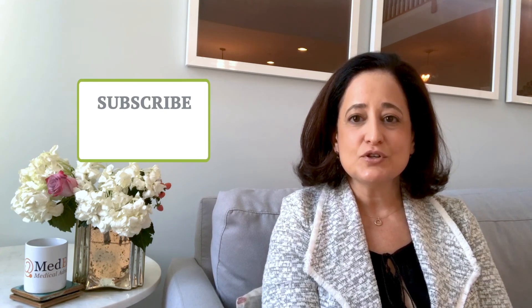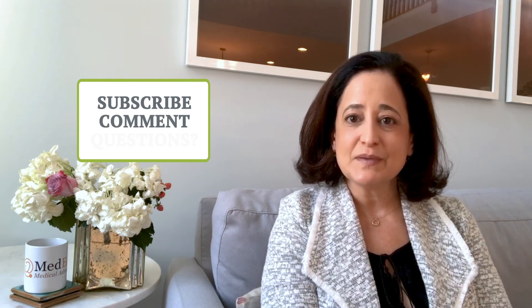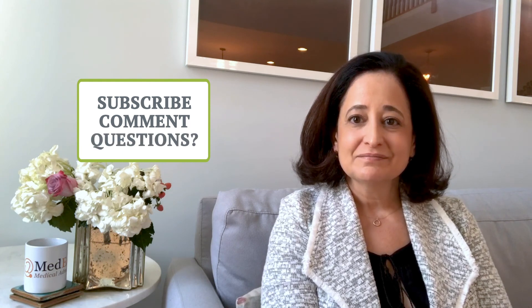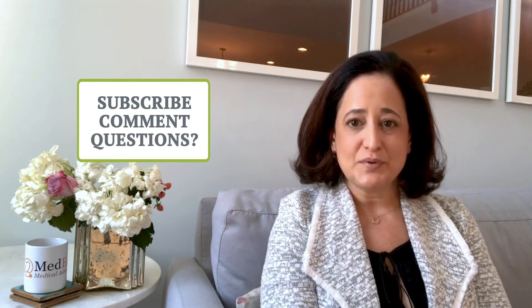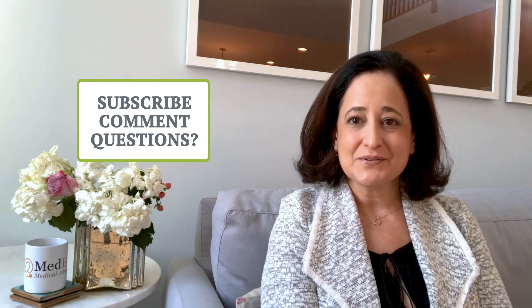Please subscribe to this YouTube channel, comment about what you think are the most challenging aspects of the process, and ask any questions you might have. We will be sure to respond promptly. Good luck on your path to medical school.